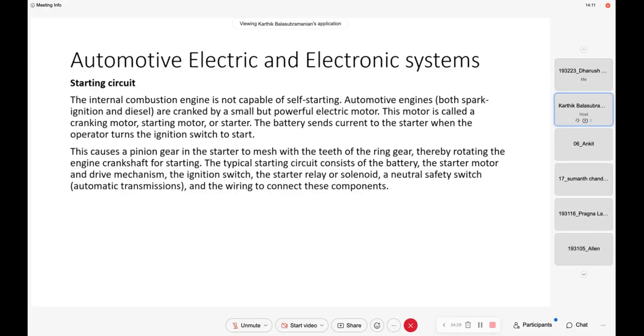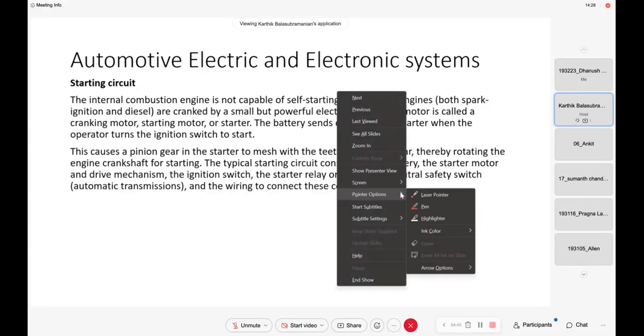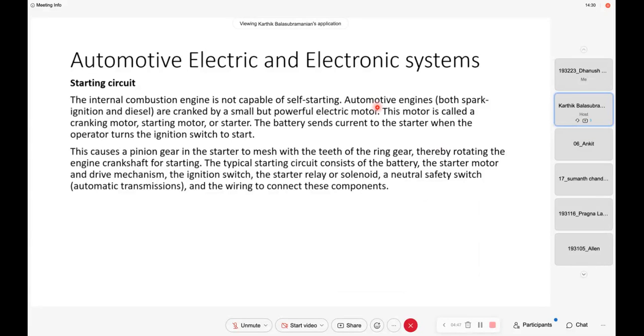What we have now is a starter motor. It is very powerful — you need very high torque. Imagine the engine is stationary; if you have to start the engine, you need huge amounts of torque. So this motor is called the cranking motor. The battery sends current to the starter when the operator turns the ignition switch to start, causing the pinion gear and the starter to mesh with the teeth of the ring gear, thereby rotating the engine crankshaft for starting.